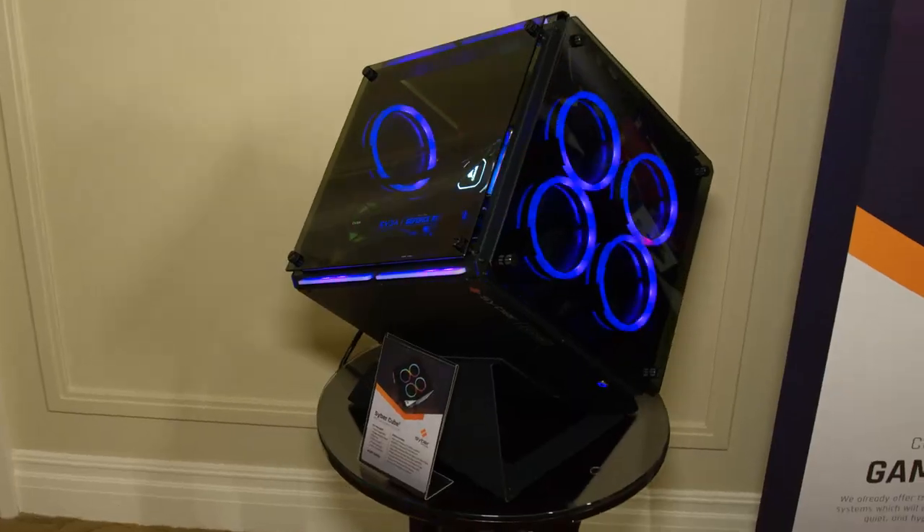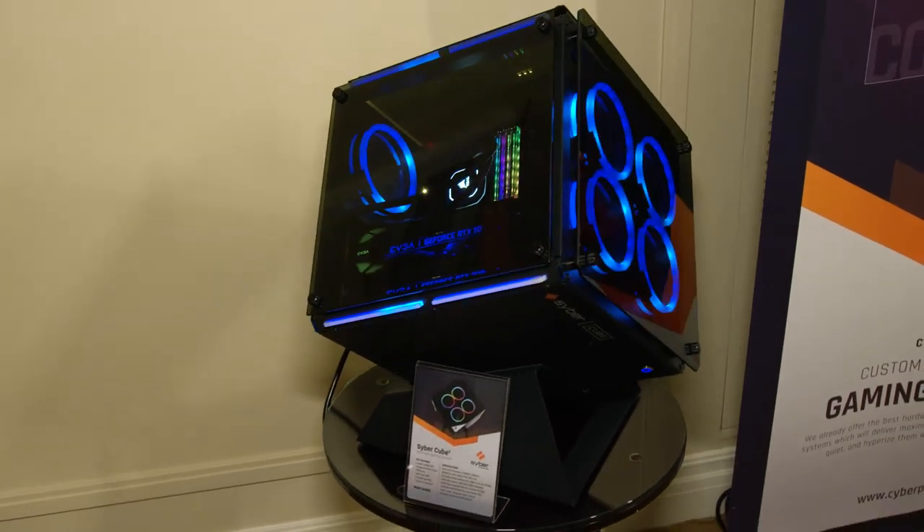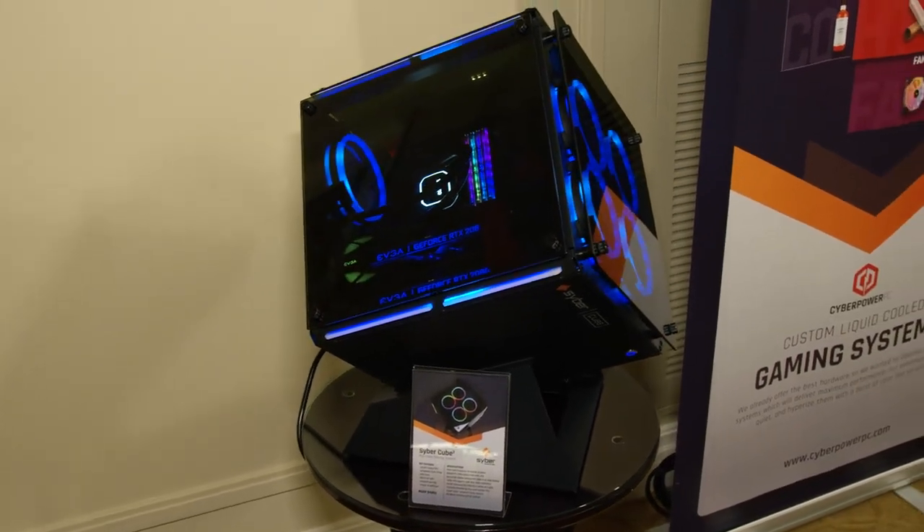It's definitely aesthetically pleasing, and you know, whenever you put it in a room, it's definitely going to be the centerpiece. No question about it.